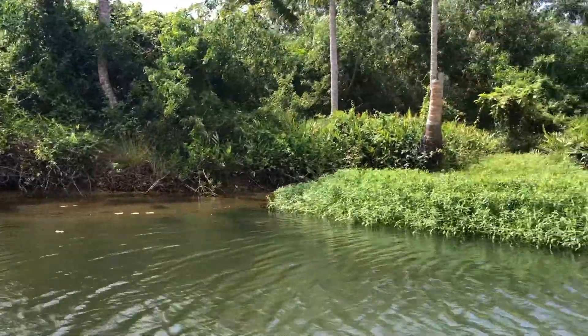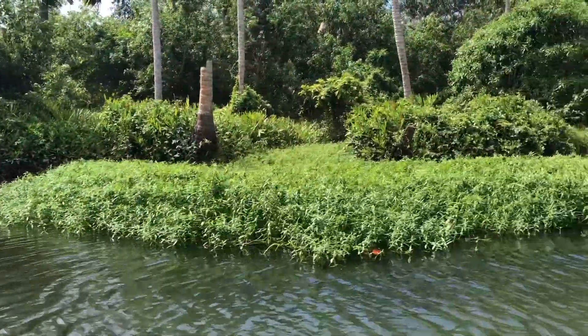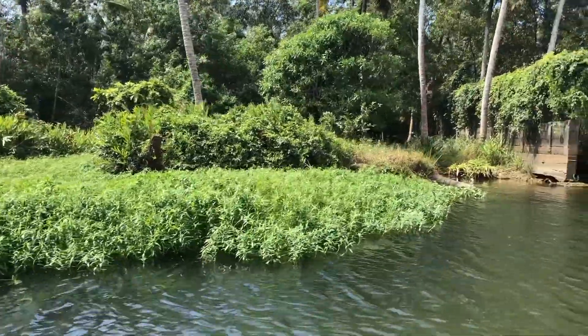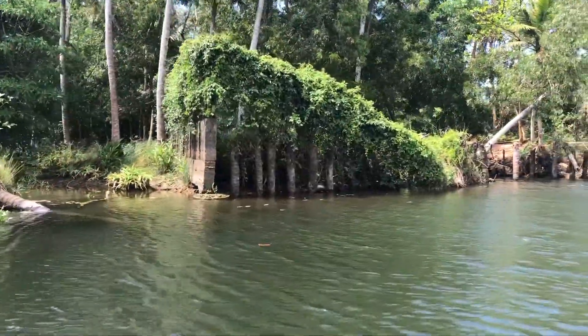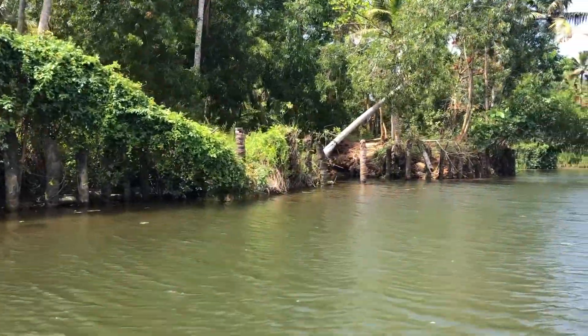Hey guys, so this video is about my recent trip to the Pua backwaters. I want to enjoy the trip and Rumandala, so I thought of documenting this in bits and pieces. Let's see how this video turns out.